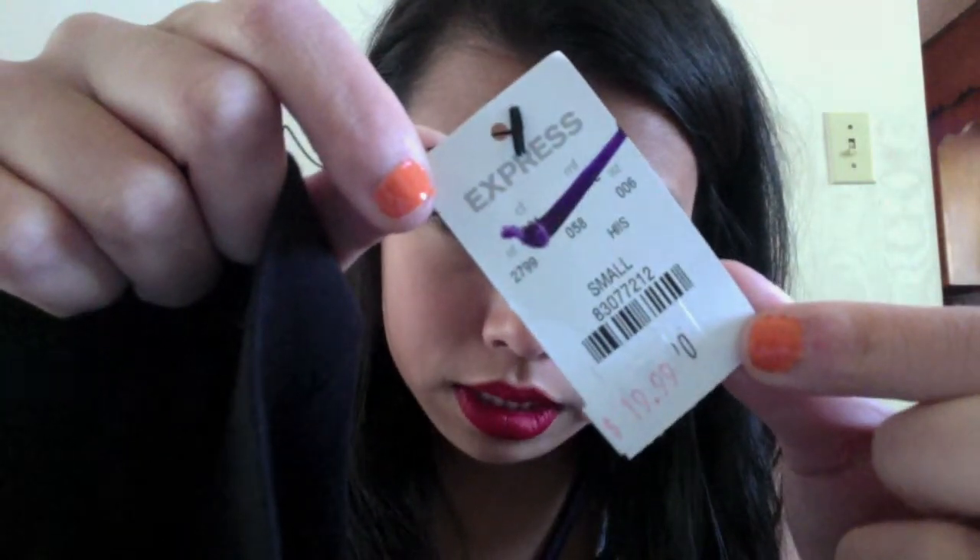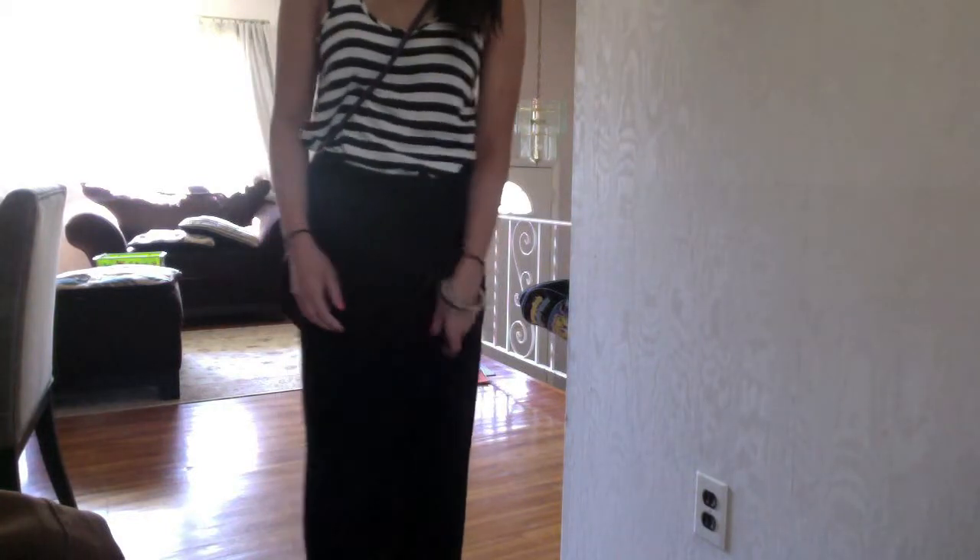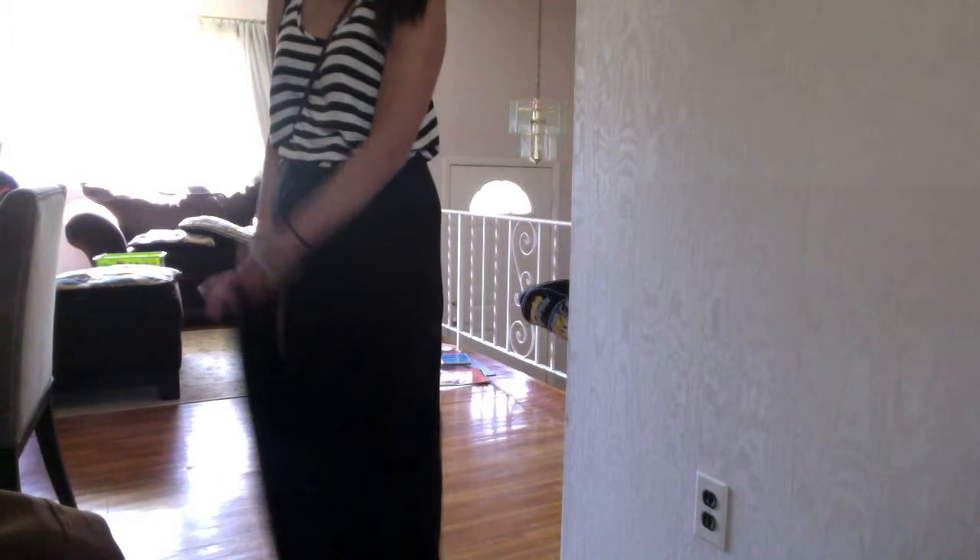Then I bought two maxi skirts — both black but different fits. The first one was $19.99 with a purple tag, so it was only $8. It's a long black cotton maxi skirt with a slit on the side. The second one I'm actually wearing right now — it's really long, really comfy, and it's a wrap skirt. I've been meaning to get maxi skirts for a while and it was just fate that they were there and so cheap.